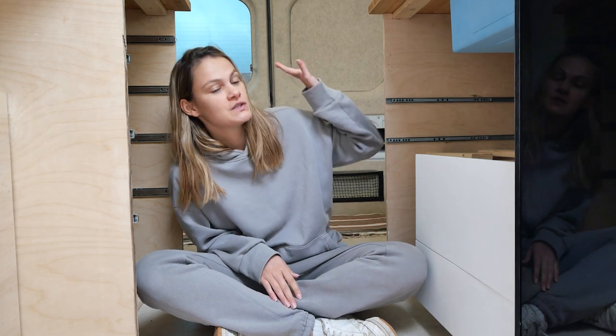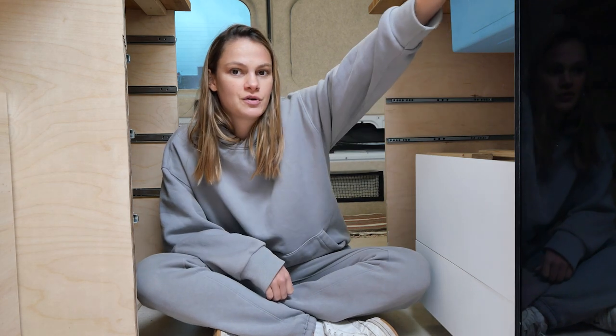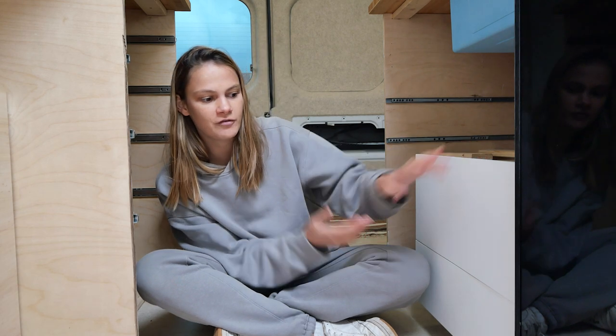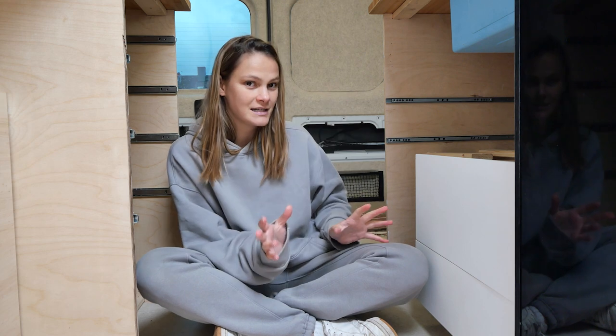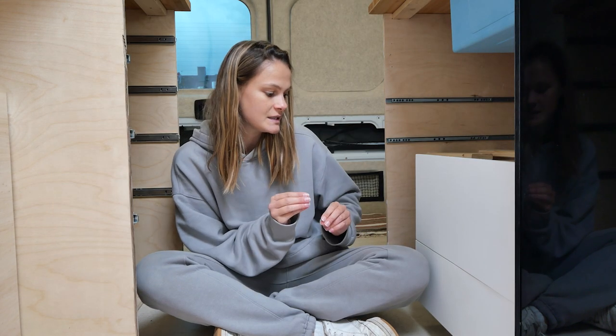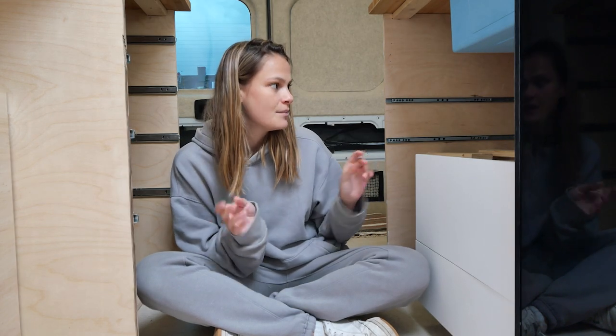Now that we're finished with this side for now, we're going to move over to the other side. I already took out two of the drawers because we had some troubles with our fridge — they kind of collided. So I sanded those down a little bit and we're going to put them back in to see if they fit. Since we want this to be the last time putting them in, we want them to fit perfectly with the same gaps in between them.